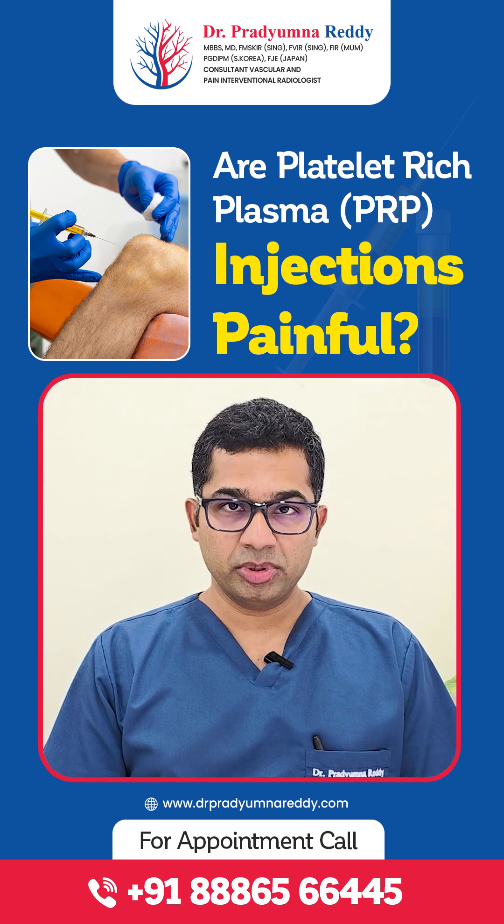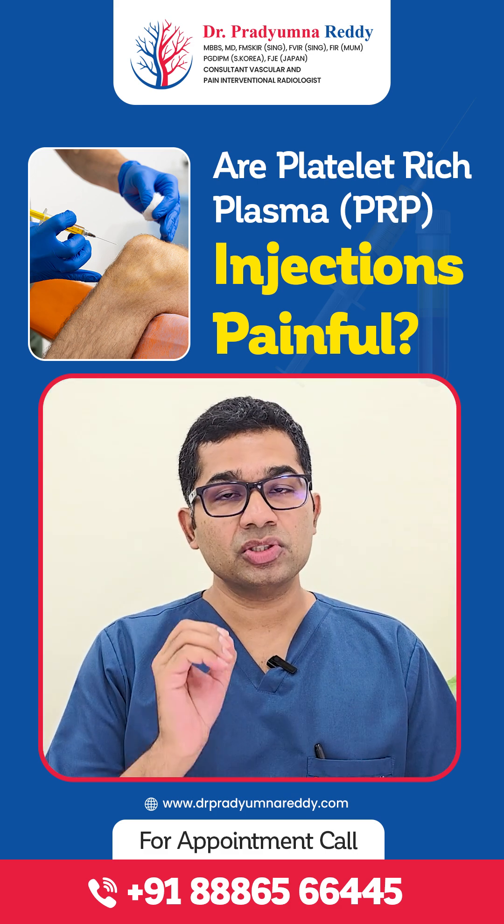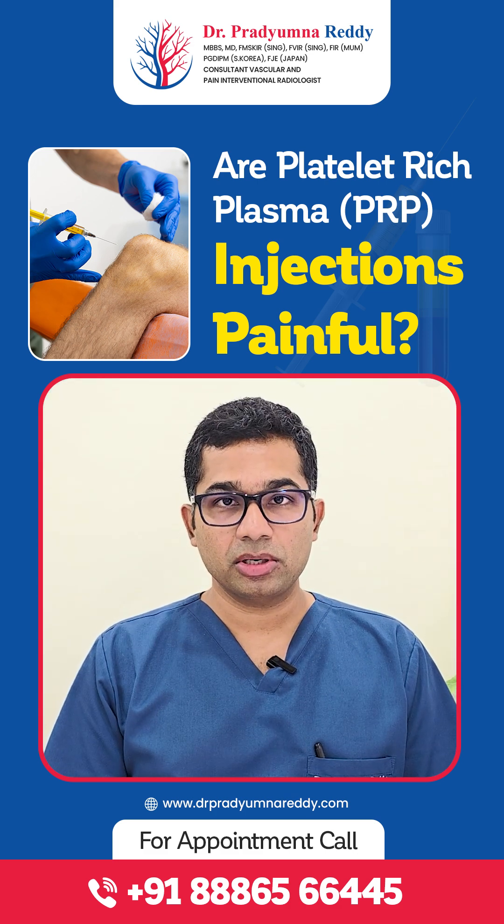If you want to find out more about PRP and whether PRP is right for you, call the number given below. Thank you.